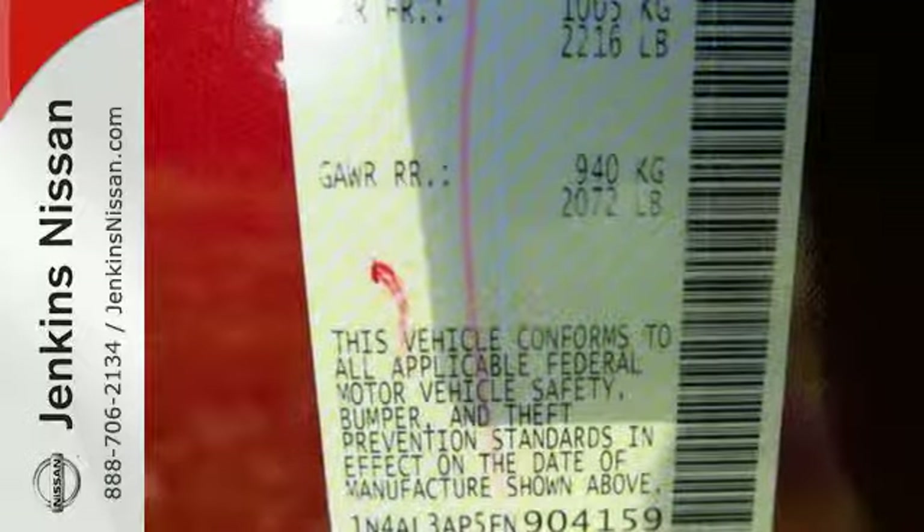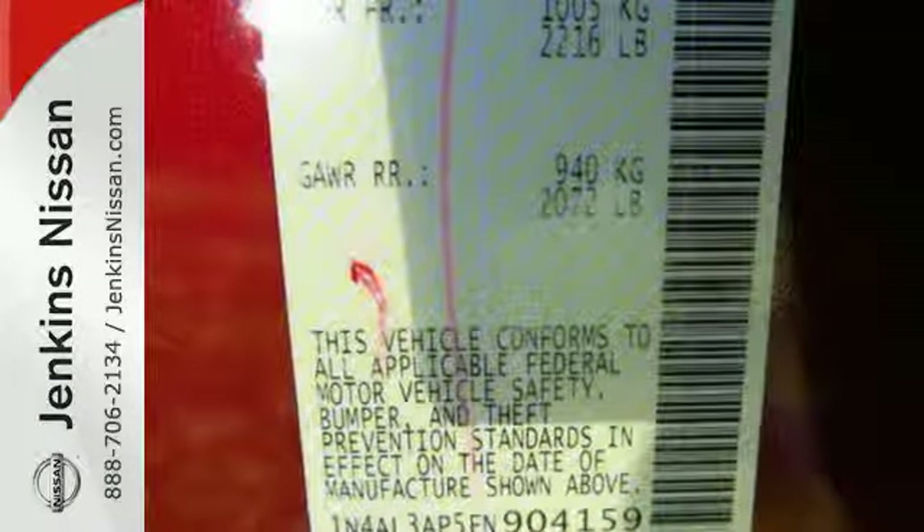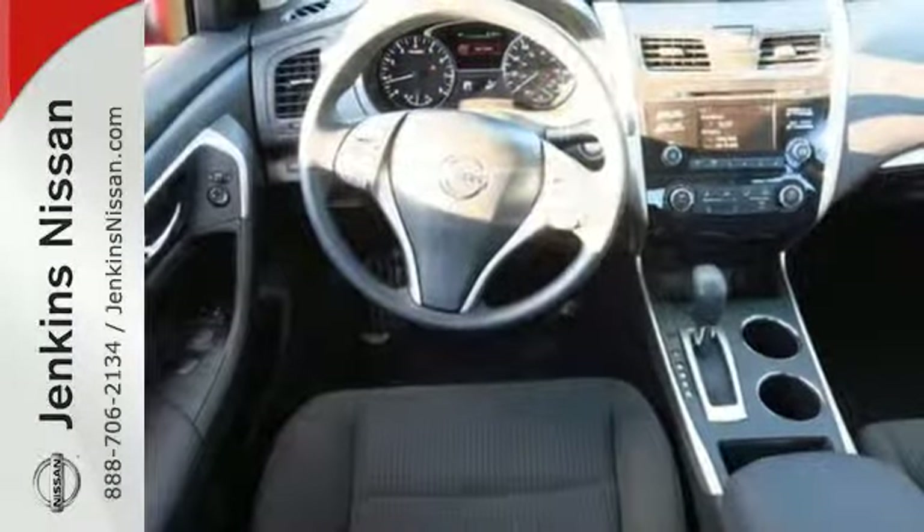Plus, it has impressive technology like push-button start, an advanced drive-assist display, Bluetooth, an advanced airbag system, and active understeer control.